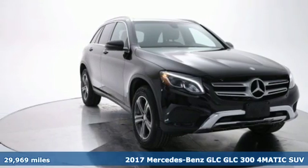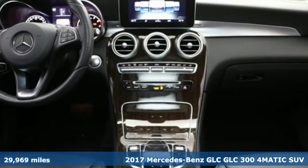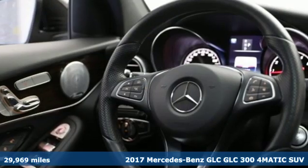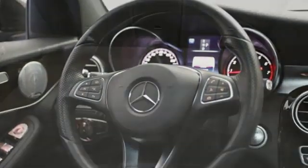Here's a certified 2017 Mercedes-Benz GLC. The shape ignites your passion for driving and the engine delivers on the promise. And it comes with all the amenities you need.